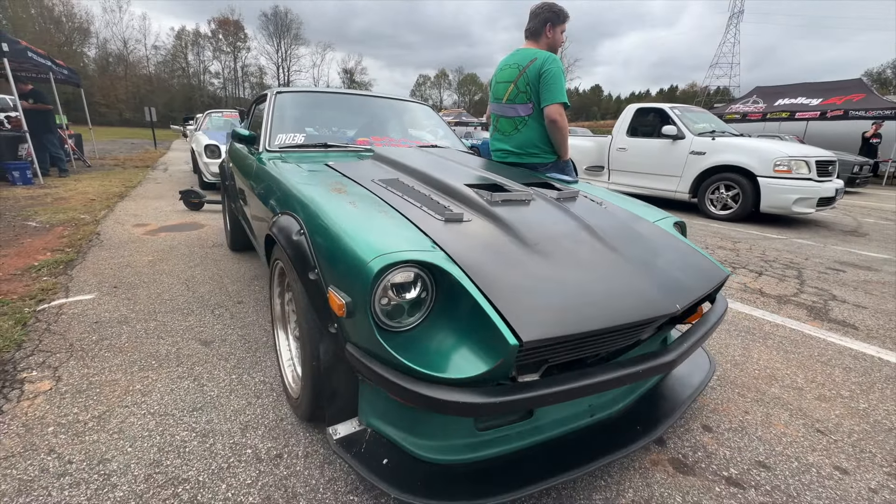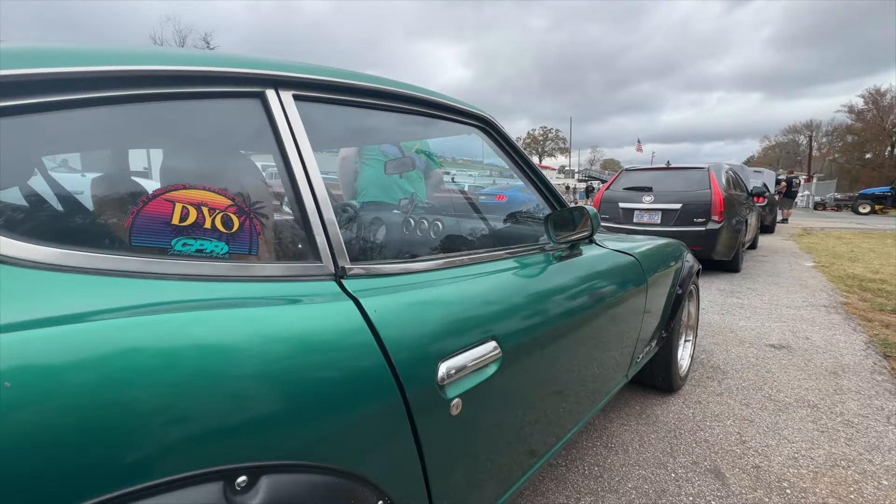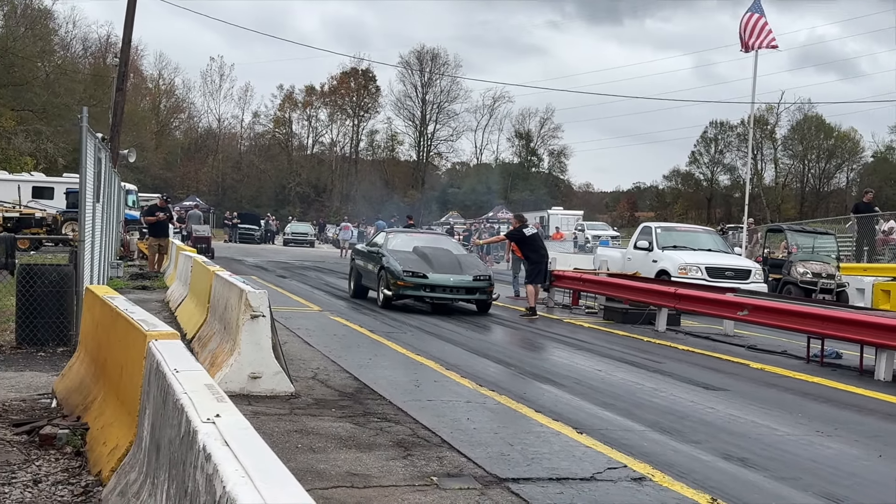They're getting the track cleaned up. The '74 260Z is back in the lanes — it has a small block Chevy in it and a Turbo 350. It's just a fun car — the owner has done jump attack on a road course and drag racing, it was his daily driver for a while. This is his first drag and drive. He says it's been good fun so far, and we'll see him out on the track and on the road.